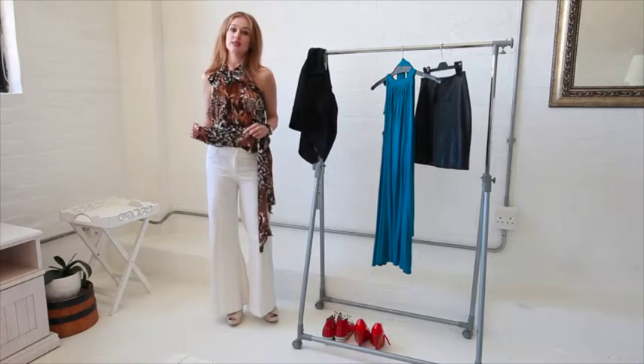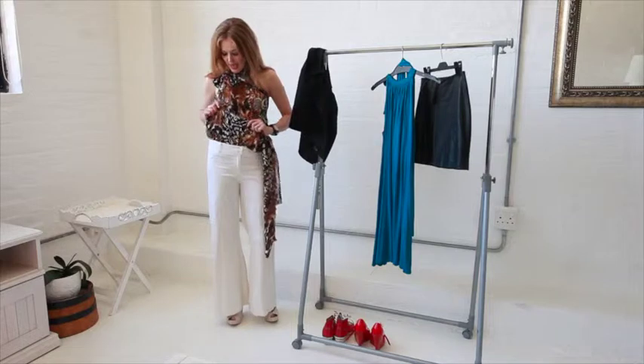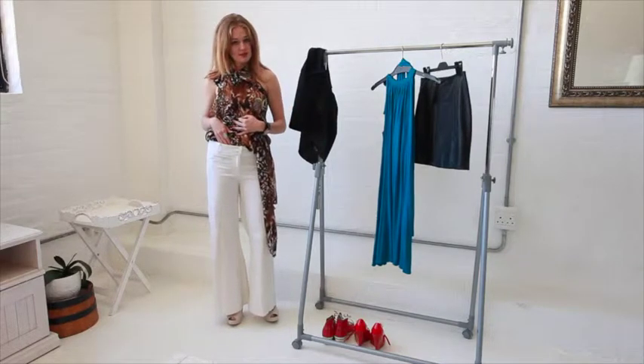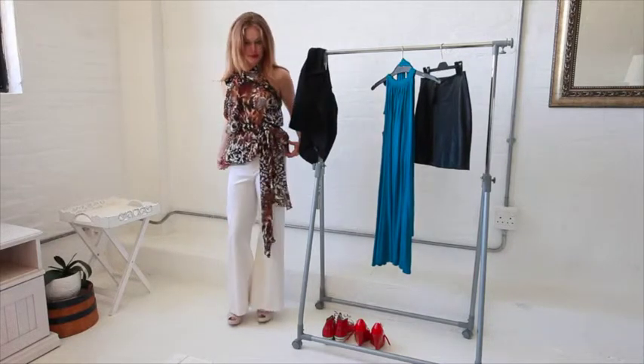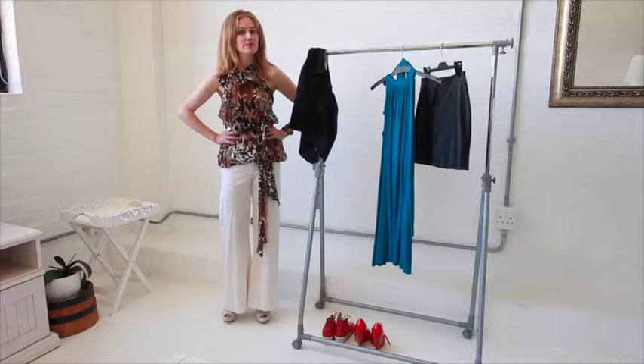It's a chiffon dress so obviously I would need to wear something underneath it — a slip. But I've just tucked it into my trousers and created a little bubble, then added the belt for definition. You always want to define your waist because it makes you look taller and slimmer.